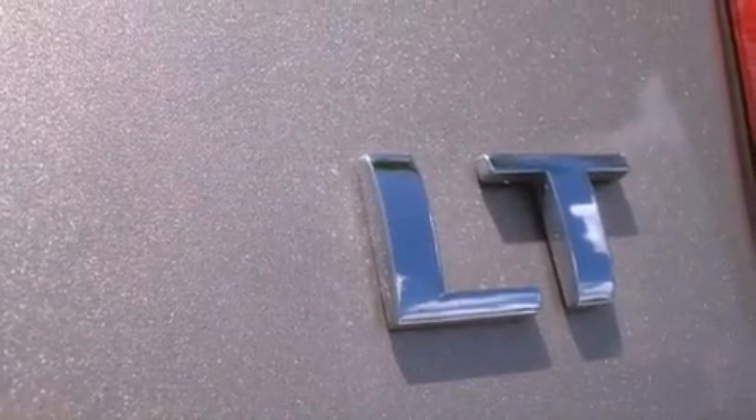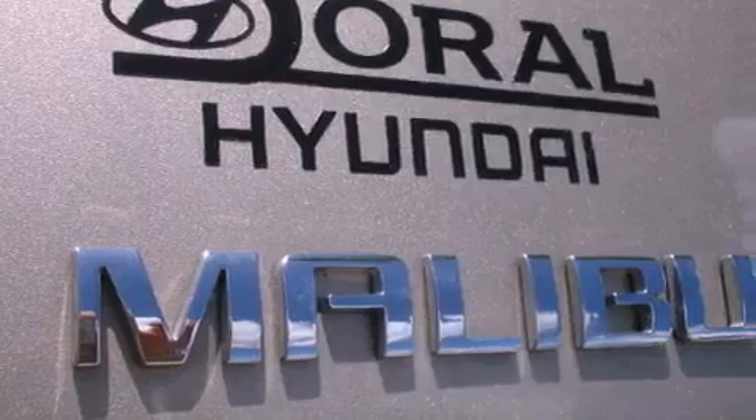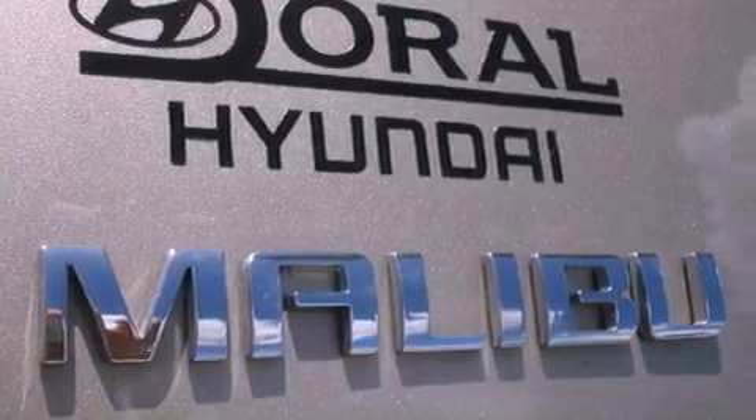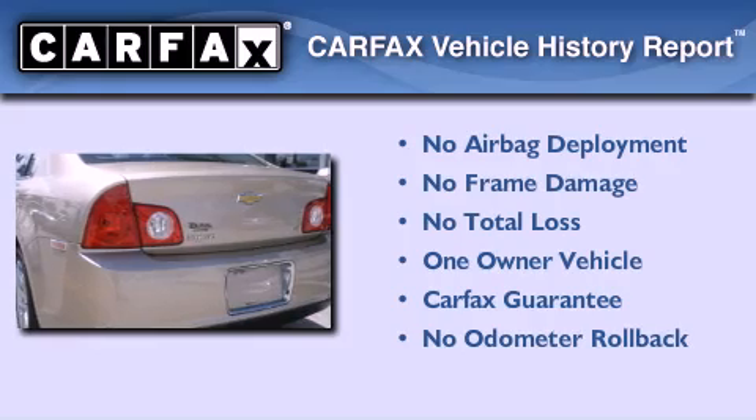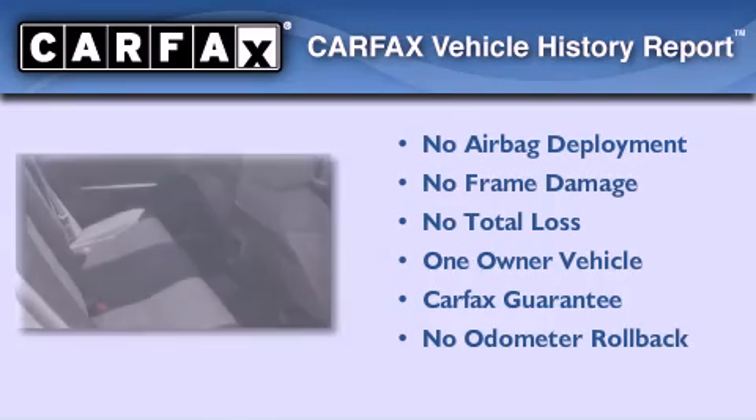With an EPA estimated rating of 30 miles per gallon on the highway, you won't be making frequent trips to the gas pumps. This Chevrolet has had only one owner, and it qualifies for the Carfax buy-back guarantee.